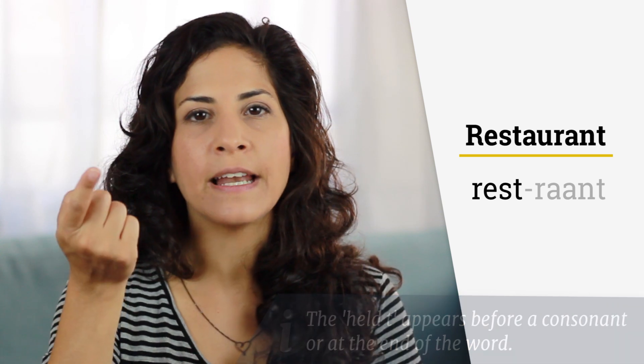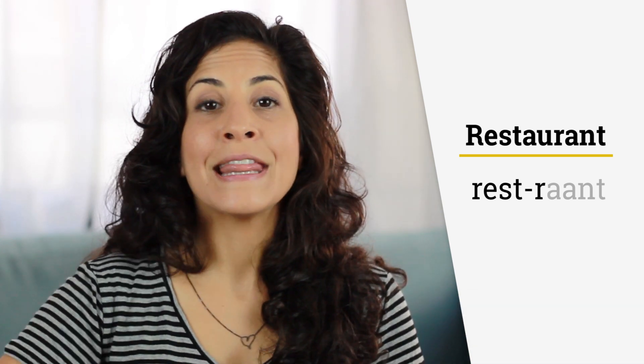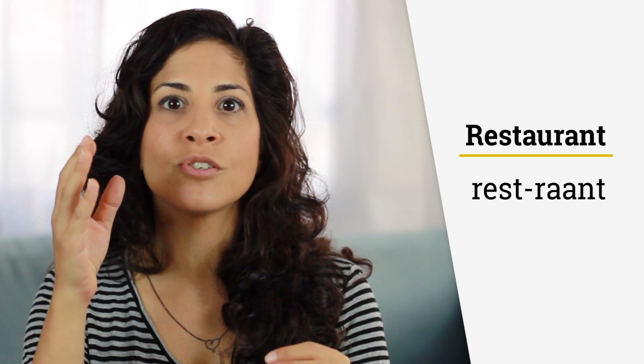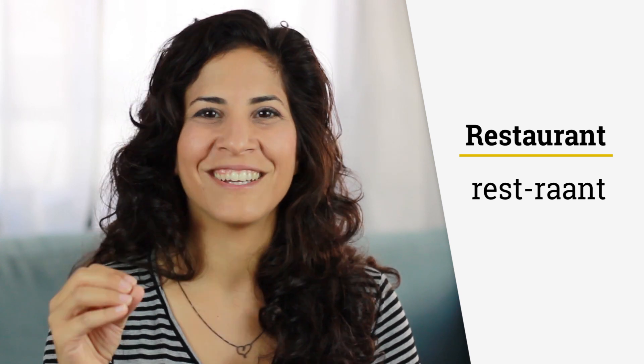And then you round your lips again and lift the tongue up for another R. Restaurant. And then again, we have an N sound, so lift the tongue up for the N. Restaurant. And then you stop it immediately with another T sound. Listen to the difference between just an N and an N that is stopped with the T sound. Restaurant. Restaurant.